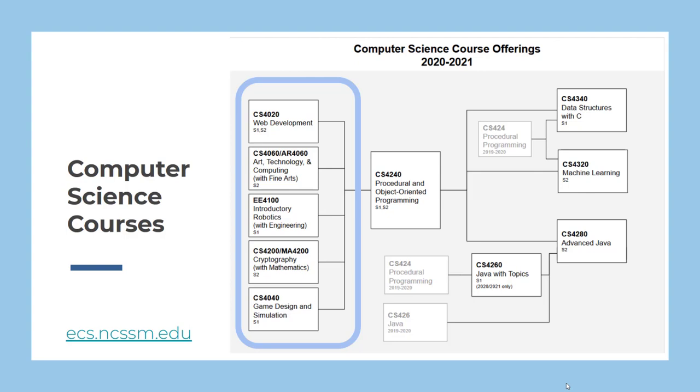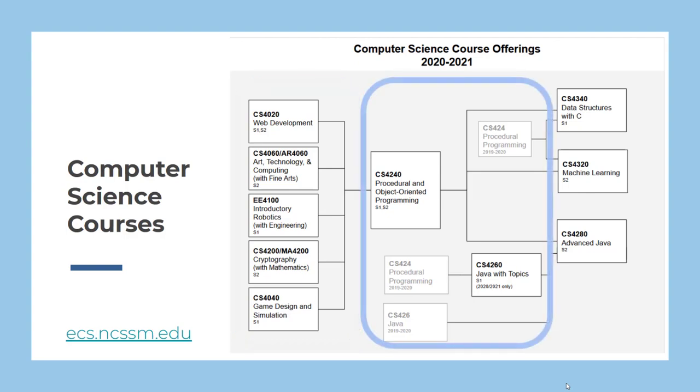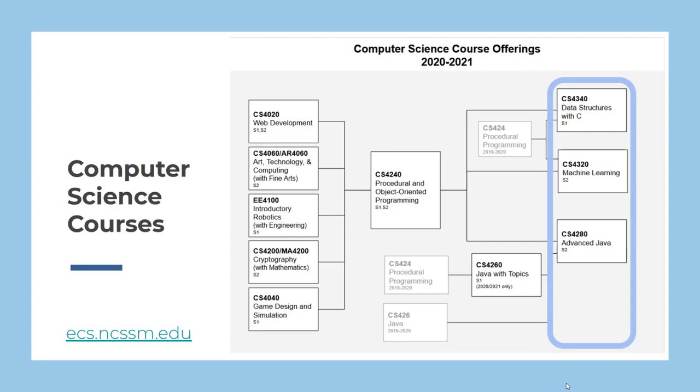Intermediate opportunities are available to those who have completed an introductory computer science course or who can demonstrate experience by submitting AP exam scores or by taking a placement exam. Procedural and object-oriented programming builds programming skills while using Python and Java. Our advanced courses in Java, data structures with C, and machine learning require advanced programming skills as learned from our intermediate courses or demonstrated by performance on the AP exam or a placement exam.